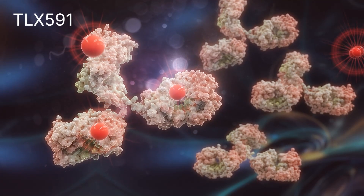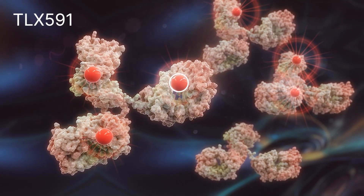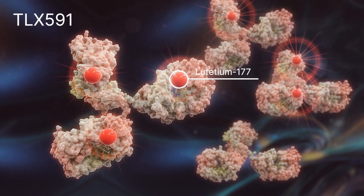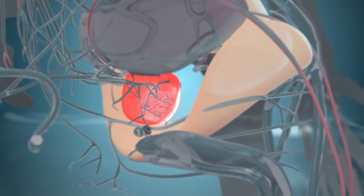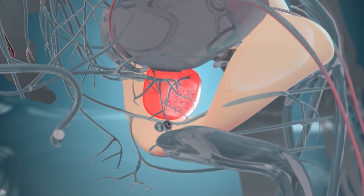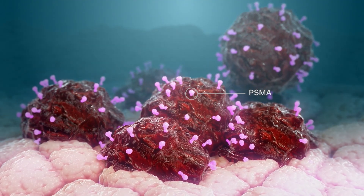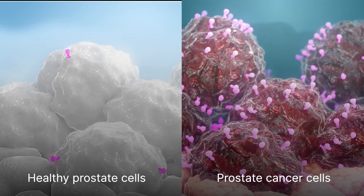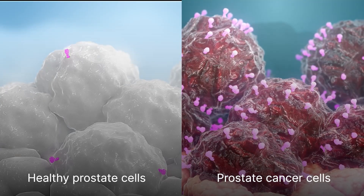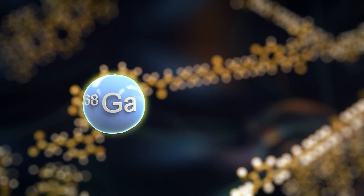TLX-591 is TELX's prostate cancer therapy candidate being investigated in the Prostact Global Study. It comprises a radioactive isotope, Lutetium-177, attached to an antibody called Rosapatamab. Rosapatamab targets prostate-specific membrane antigen, or PSMA, a protein expressed on the surface of prostate cancer cells, which is low or absent on most normal healthy cells. PSMA is the same cell surface protein targeted by TELX's PSMA PET imaging agents Elucix and Gazelix.